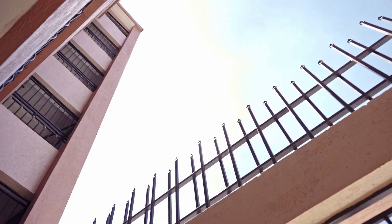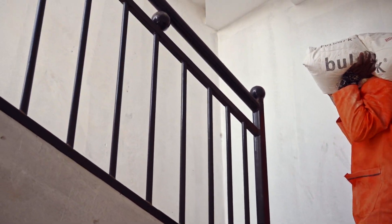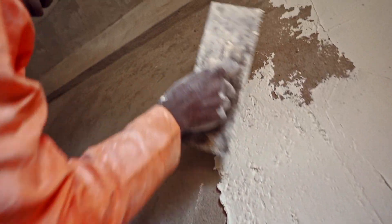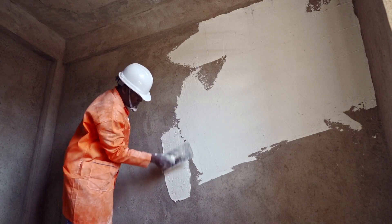After talking with builders and developers, Bulwark developed a product that caters to the needs of the modern builder. One unit of Bulwark skimming filler provides you a wider coverage than other products in the market, thus using less filler and saving your hard-earned money.